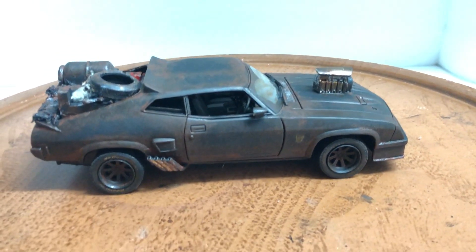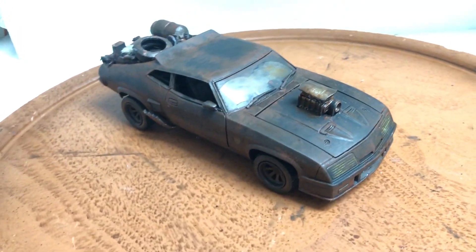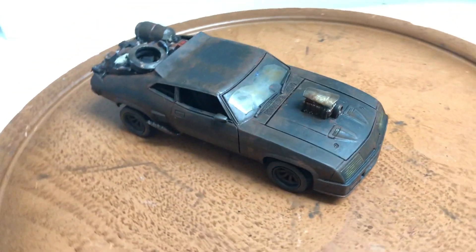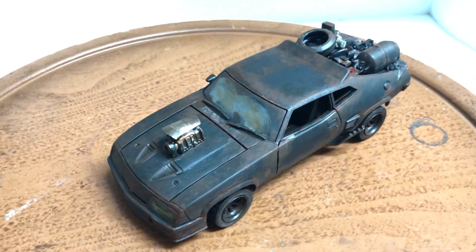It takes me several hours to customize — to do the back, mud it out, and everything. It's great for your collection if you're a 1/24 scale collector. There's something unique here that you'll only find from me — this is not sold in any stores. This is custom hand-built by myself.